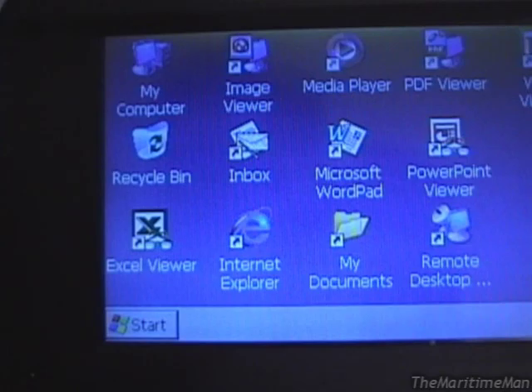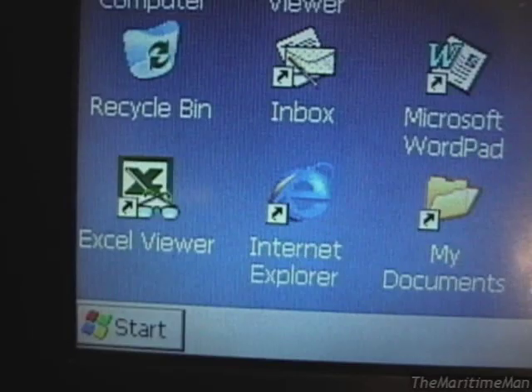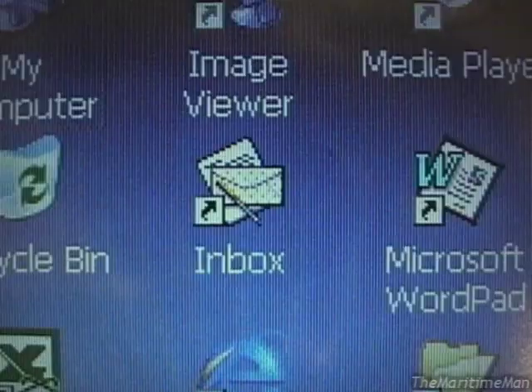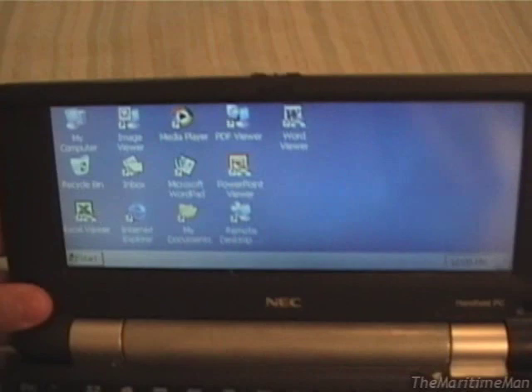The only way you're going to get it to completely turn off is if you remove the main battery and the backup battery — after which the RAM will be clear and you'll have to start over from scratch, because the operating system is stored in RAM. As you can see, it looks quite a bit like Windows XP. It does have Internet Explorer — a mobile version of Internet Explorer 6, so it doesn't work that well anymore. But there's also a mobile version of Outlook, Excel Viewer, a Picture Viewer, Windows Media Player 9, WordPad, PowerPoint Viewer, a PDF Viewer, and Word Viewer — all mobile versions of their respective desktop counterparts.